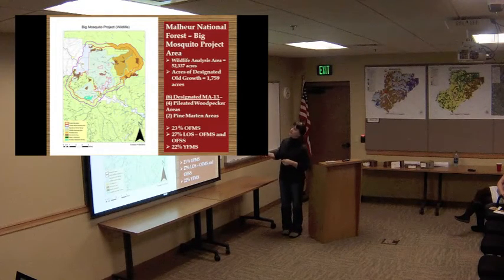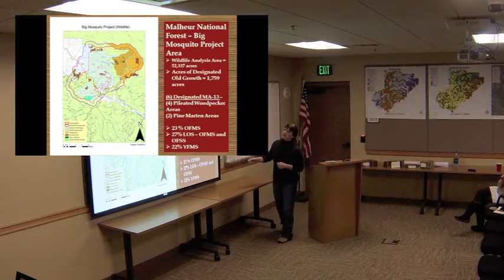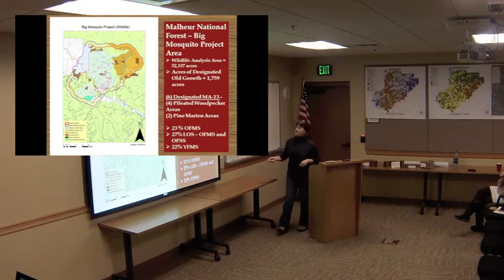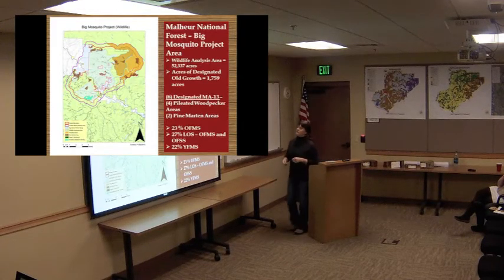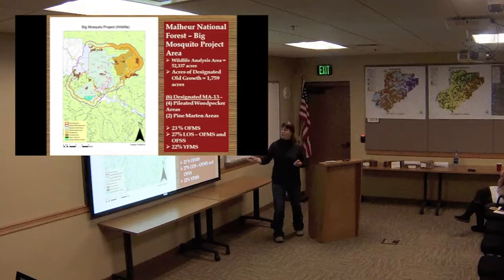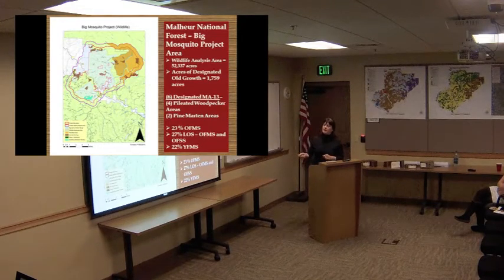In the project area itself, we have about 1,759 acres of designated old growth — Amanda mentioned this earlier. The areas shown in brown were designated through our corporate data layers. We have six total in the area, excluding one on the boundary. Four are designated for Pileated Woodpecker, two for pine marten, and one of the pine marten ones is designated for both species. Within that group, one actually burned completely, so it's no longer an existing old growth stand. Part of our project will involve interdisciplinary agreements to decide what to do with that old growth structure, and whether some existing areas below standard are worth altering or replacing.